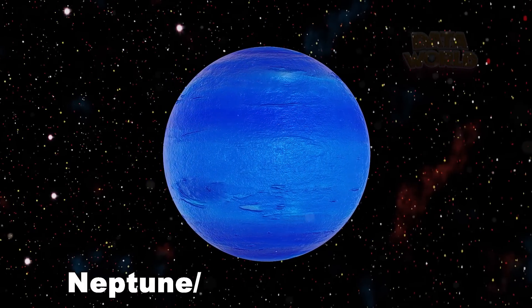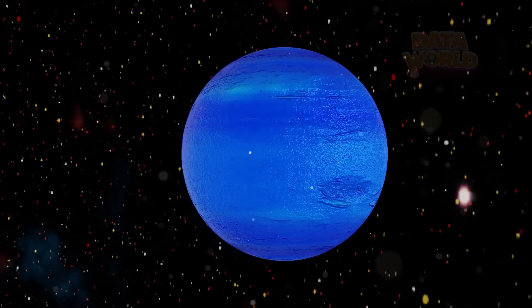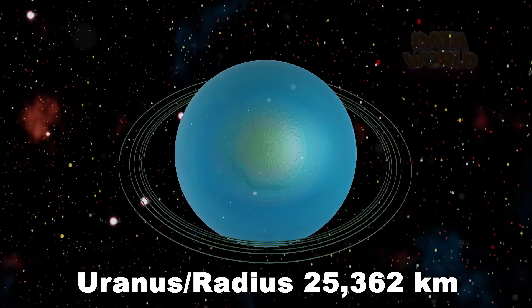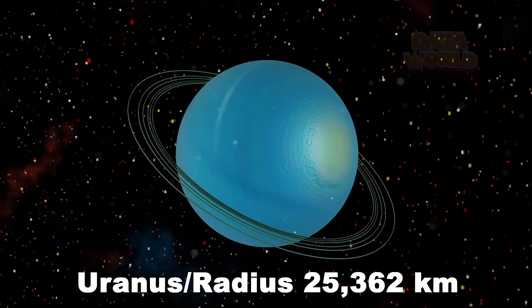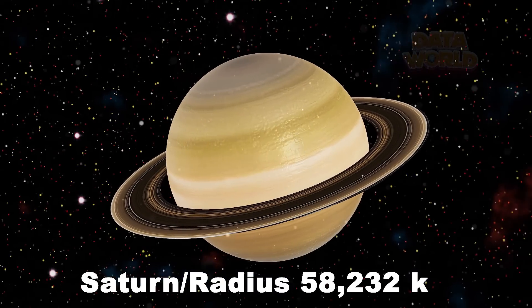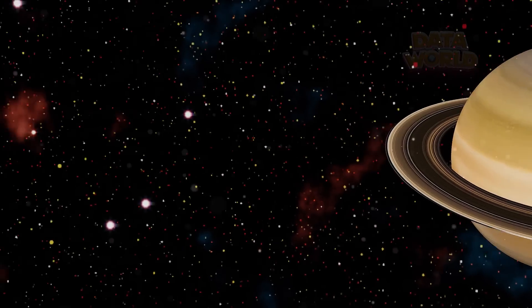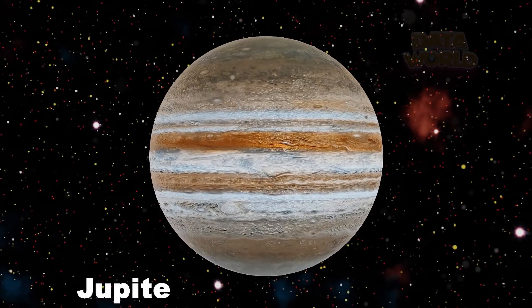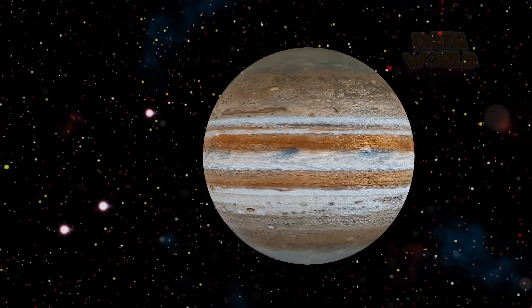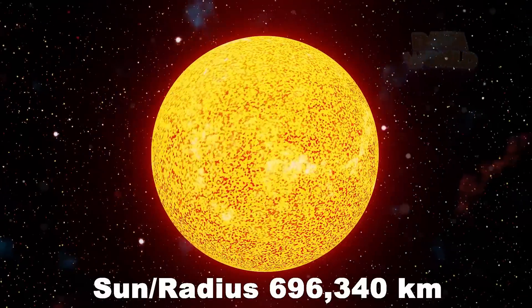Neptune, radius 24,622 km. Uranus, radius 25,362 km. Saturn, radius 58,232 km. Jupiter, radius 69,911 km. Sun, radius 696,340 km.